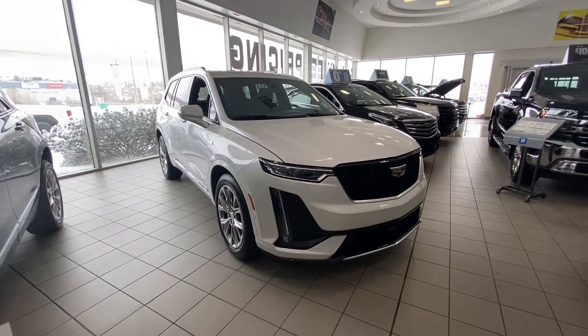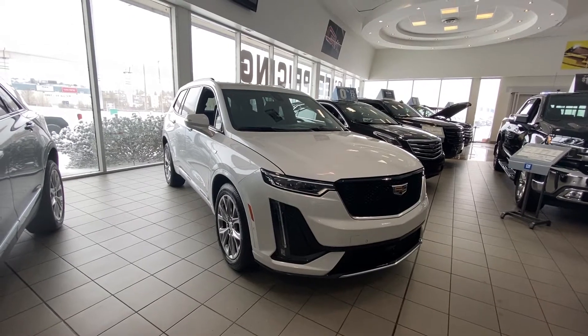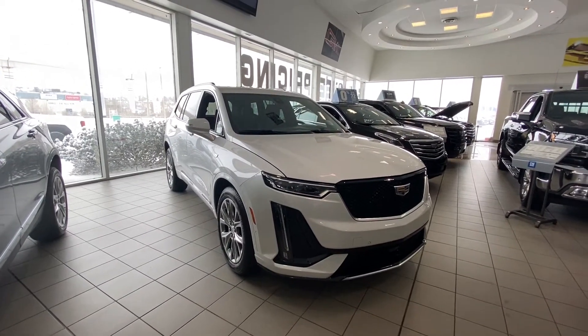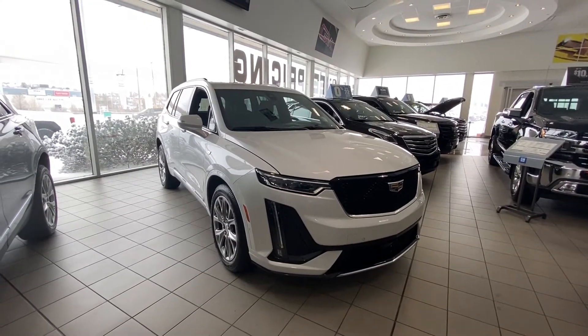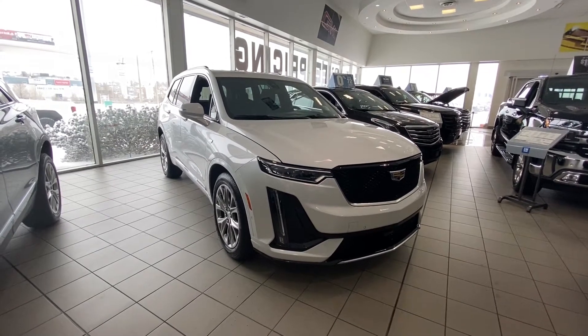Welcome to GSL GMCity's 1720 Bow Trail Southwest in Calgary, Alberta. Today we're looking at the brand new 2020 Cadillac XT6 Sport AWD. This vehicle is in crystal white tin coat with the jet black leather interior, powered by the 3.6 liter V6 mated to the 9-speed automatic transmission.